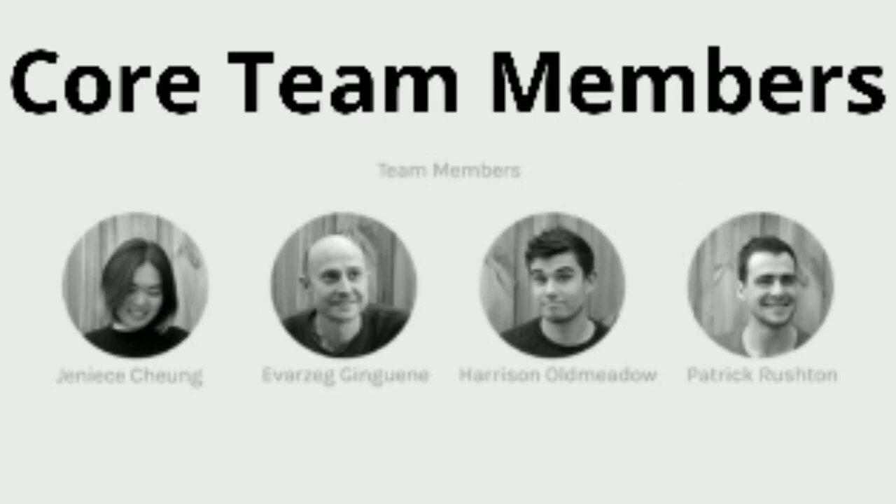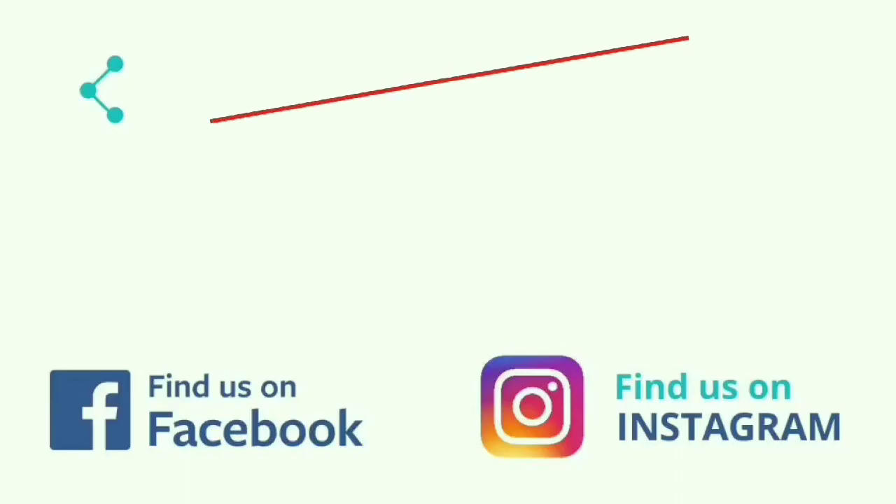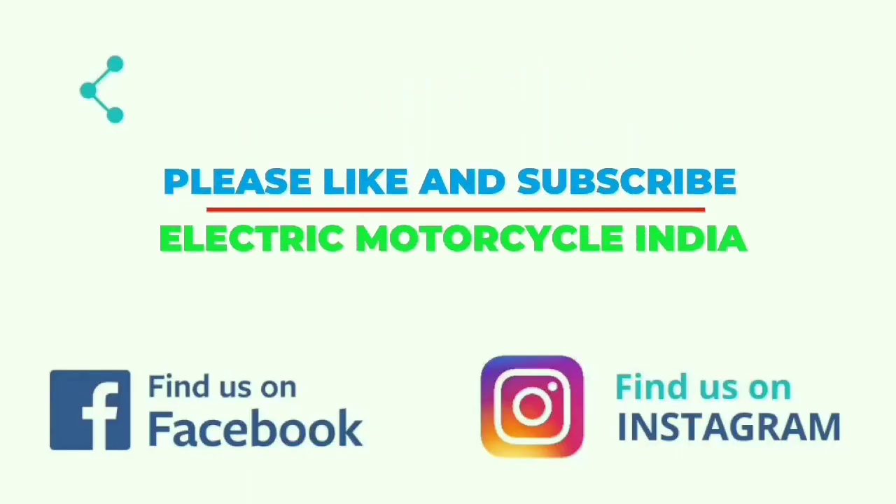It is designed by four team members from RMIT University: Janice, Ivarsak, Harrison, and Patrick Rustem. Please hit like and subscribe to Electric Motorcycle India for global electric vehicle news and more on electric motorcycles.